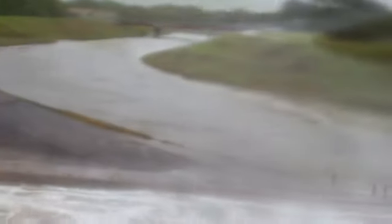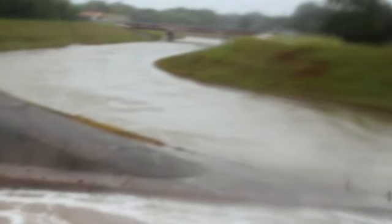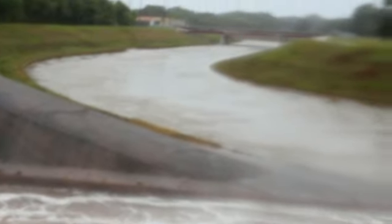Now we stand right over here. That's Buffalo Bayou. That water is going down Buffalo Bayou. Some of the water coming from Buffalo Bayou is coming this way. But as you can see, that is the Buffalo Bayou over here.